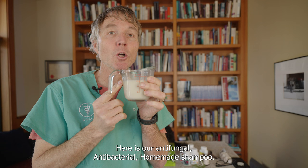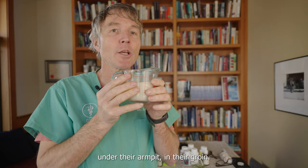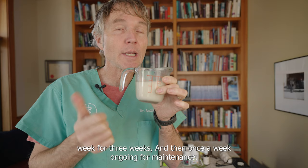Here it is — our antifungal, antibacterial homemade shampoo. Lather up your dog, especially focusing on the cracks and crevices — under their armpits and in their groin. You need to leave this on for a full 10 minutes, then thoroughly rinse your dog. You can do this twice a week for three weeks, and then once a week ongoing for maintenance.